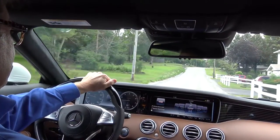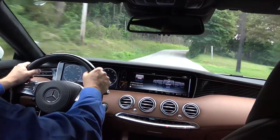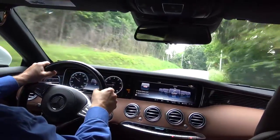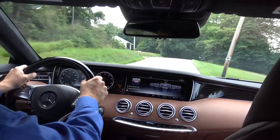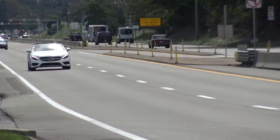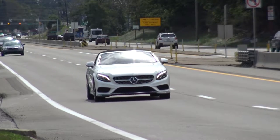As far as handling and performance go, the car's body is very stiff. Down a windy, tight little road — and even though it's a very large car, it handles smoothly and tightly.